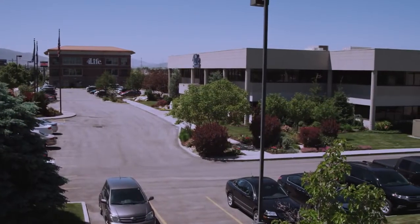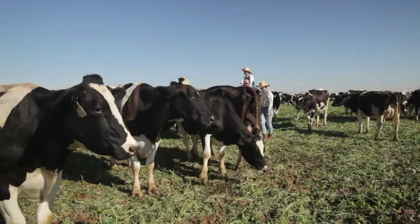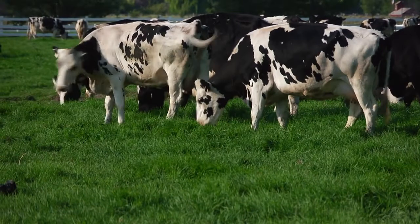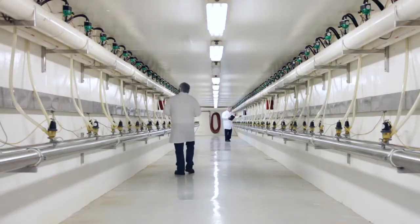The majority of these dairy farms are family-owned businesses that have been handed down from generation to generation. 4Life only uses Grade A certified dairies. All dairy farmers associated with 4Life are in compliance with the pasteurized milk ordinance guidelines by the Food and Drug Administration of the United States, which addresses sanitation, husbandry, and other quality controls.